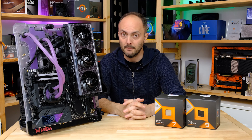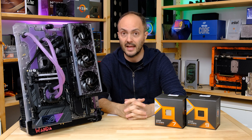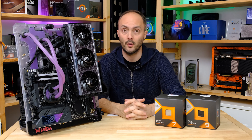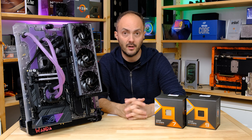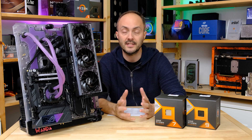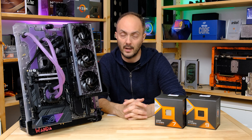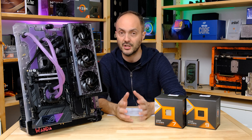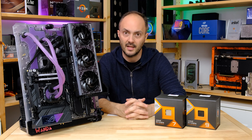The 7800X3D is the successor to the 5800X3D and all focus will be on games. But if you want to know about content creation - Premiere Pro, image editing, those kinds of things - we have some content creation benchmarks as well. Whether you're gaming or content creation focused, you'll want to check out the benchmarks.